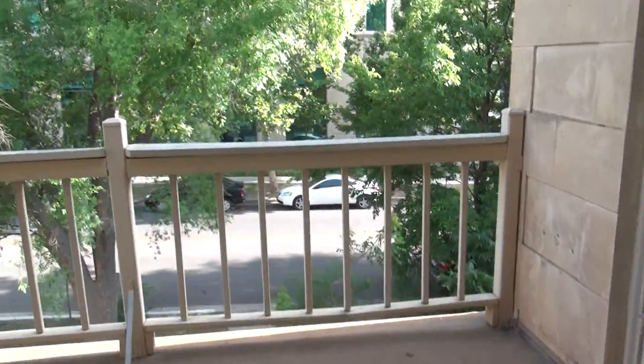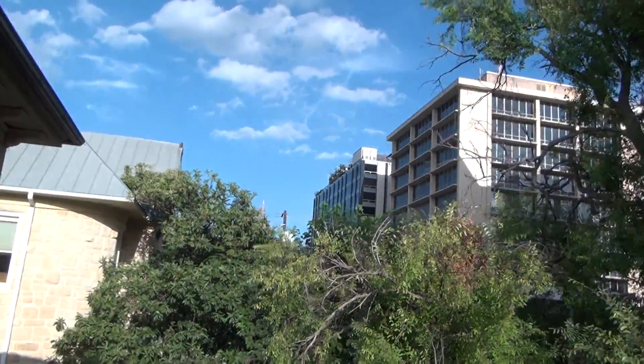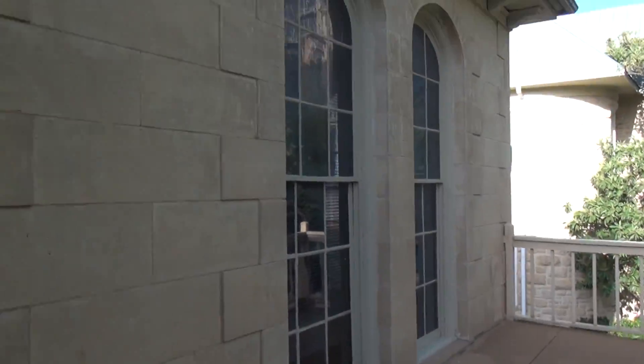It doesn't quite have a Capitol view on this side — you'd have to do a lean — but it's beautiful. We'll end by going outside to show you some of the upstairs features of this beautiful house. On the outside deck you can see the Capitol right over there. Look at those beautiful windows and the stone.